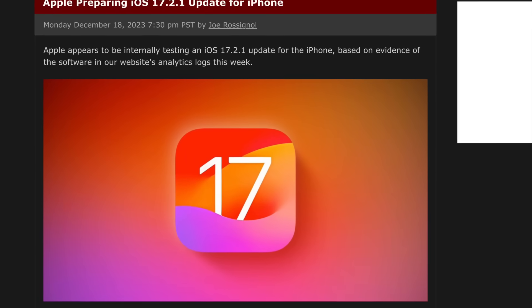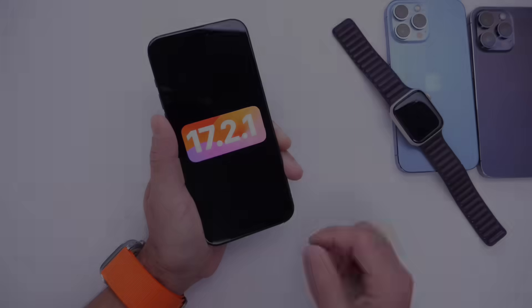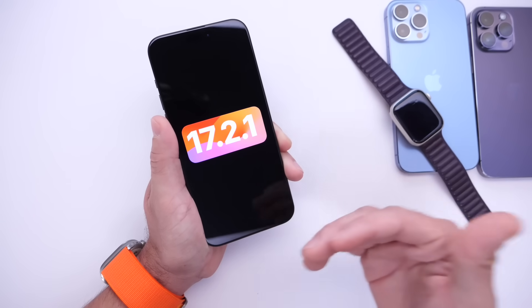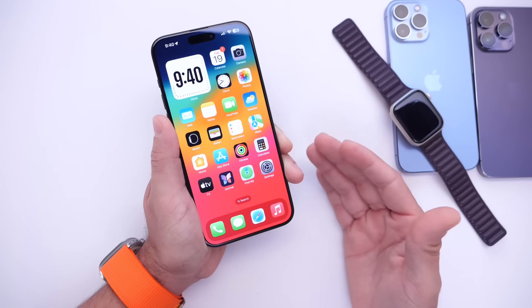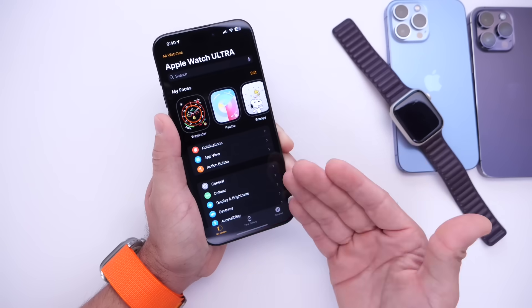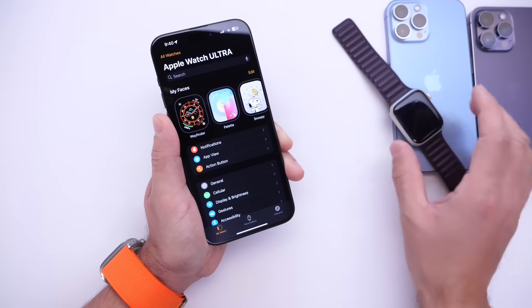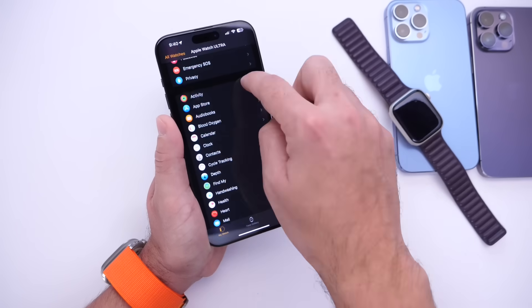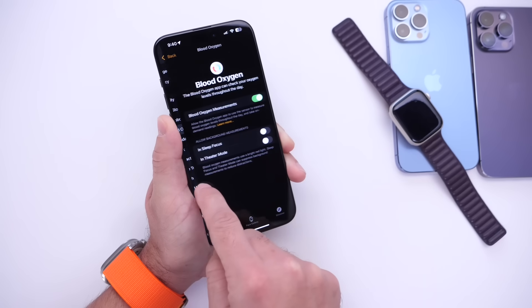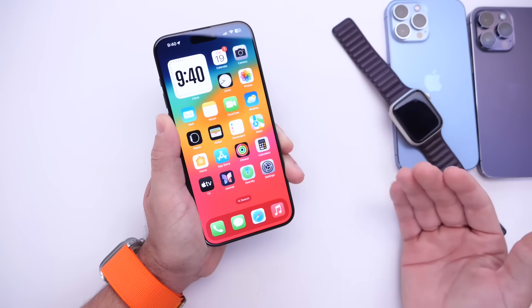MacRumors has also confirmed that Apple is already working on iOS 17.2.1, which hints at the software being released alongside the watchOS update in order to mitigate the situation with the Apple Watch. Keep in mind, the iPhone and the Apple Watch do work together. So if they make some changes to the oxygen sensor and how the feature works on the Apple Watch, they'll most likely do the same for the iPhone, as we have the application here which gives us the details and features we use on our Apple Watches.